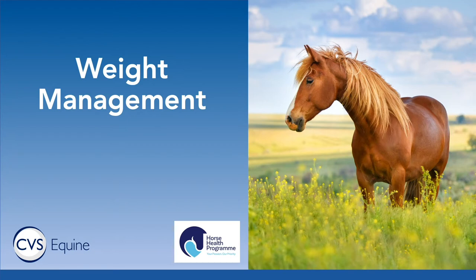Hello, my name is Martha Stevens. I am an equine vet over in Gloucestershire for a company called B&W Equine Vet. Today I'm going to talk to you about weight management in the horse, why it's important and things that we can do to try and help horses remain at their optimum weight.